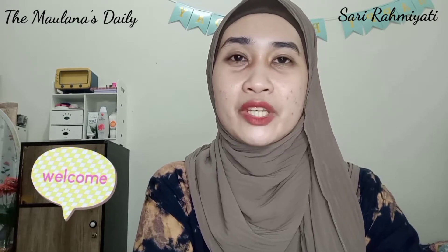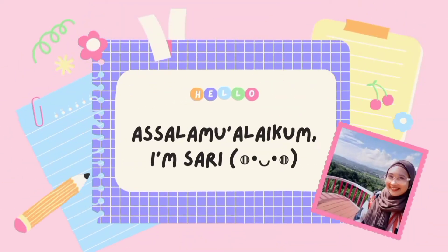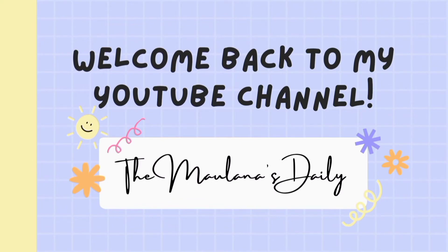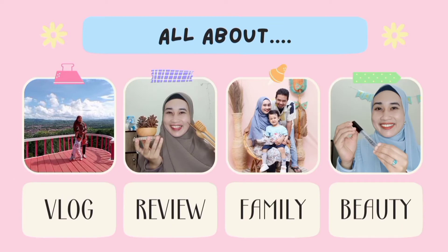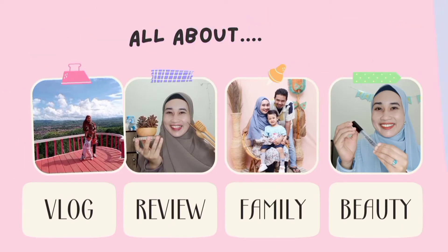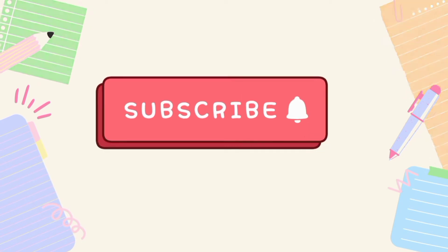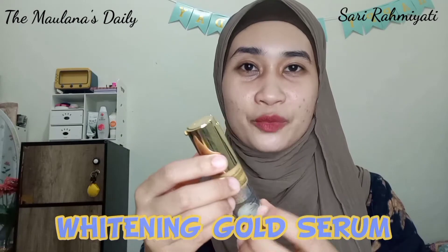Hello, Assalamualaikum. Welcome back in my YouTube channel, The Molanas Daily. Sahabat Molanas, di video kali ini aku akan mereview produk dari brand MS Glow, yaitu Whitening Gold Serum.